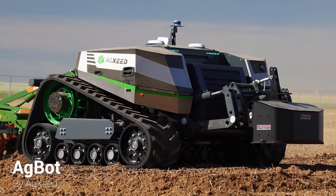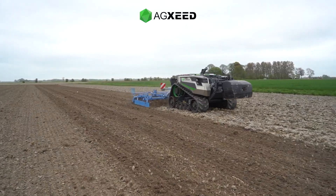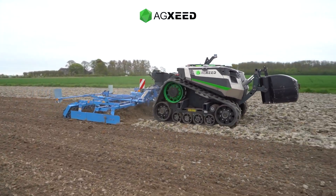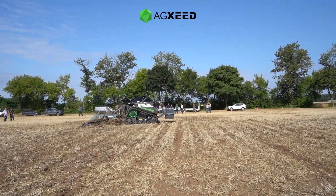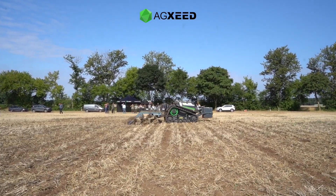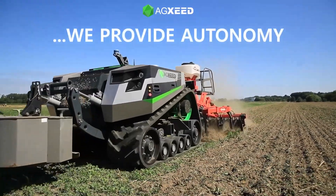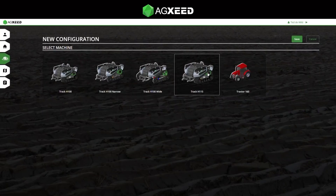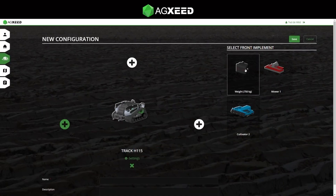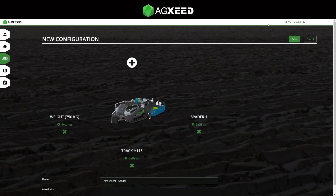The AgSeed's AgBot is an autonomous robotic tractor designed to make farmers more efficient and sustainable. For the machine to perform its tasks, AgSeed provides an online, cloud-based planning tool for optimal path planning and machine management.